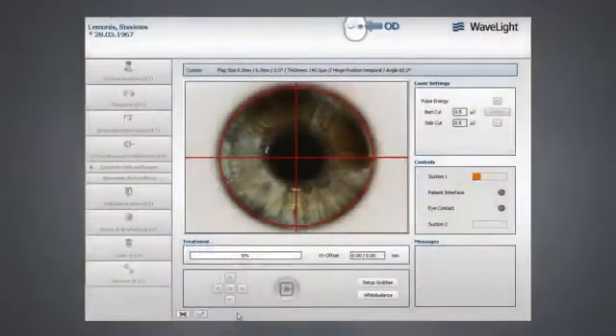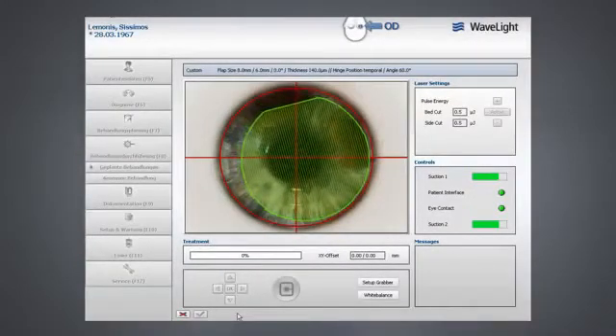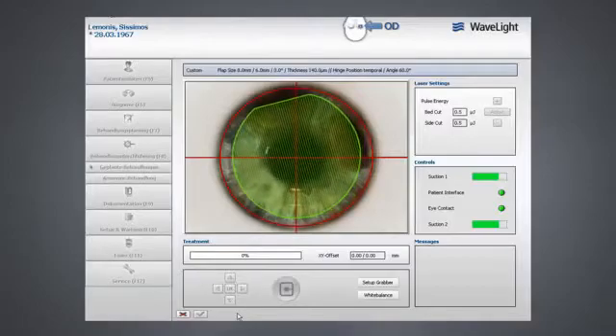The WaveLite FS200 femtosecond laser offers the physician the unmatched ability to adjust the placement of the flap even after the suction ring has been applied. By shifting the placement grid before the flap is created, the physician may customize flap placement to best fit the ablation profile of their patient.